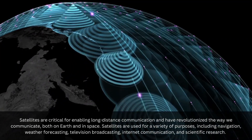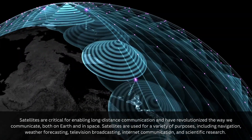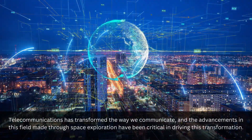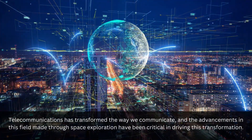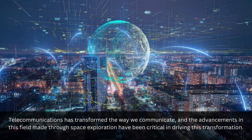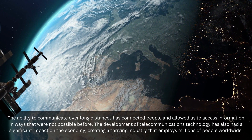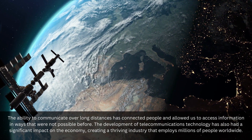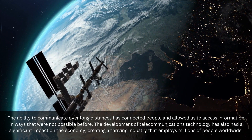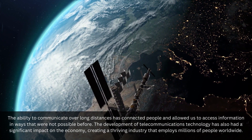Satellites are used for a variety of purposes, including navigation, weather forecasting, television broadcasting, internet communication, and scientific research. Telecommunications has transformed the way we communicate, and the advancements in this field made through space exploration have been critical in driving this transformation. The ability to communicate over long distances has connected people and allowed us to access information in ways that were not possible before. The development of telecommunications technology has also had a significant impact on the economy, creating a thriving industry that employs millions of people worldwide.